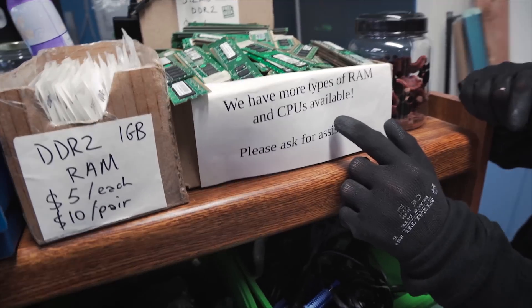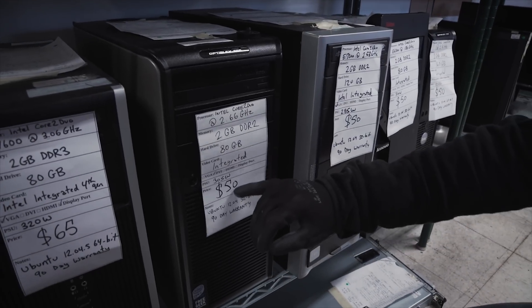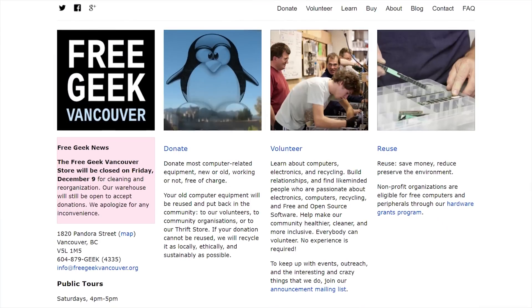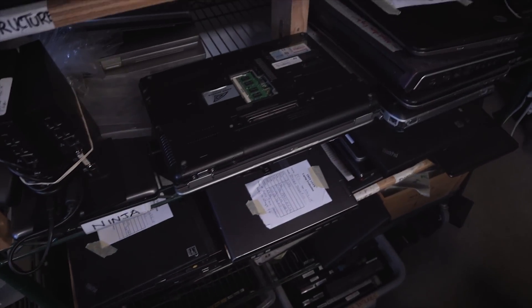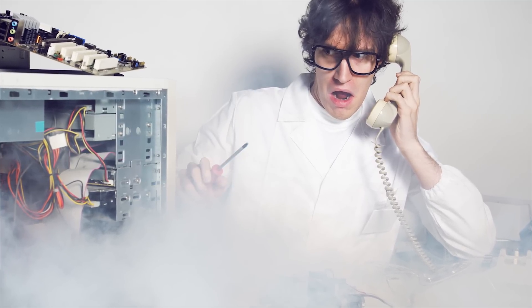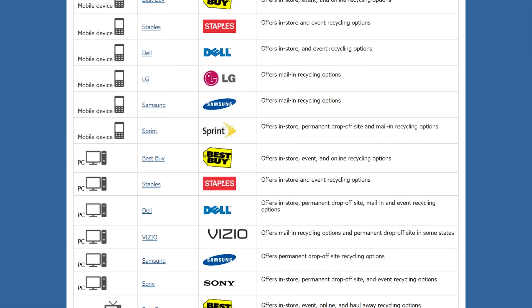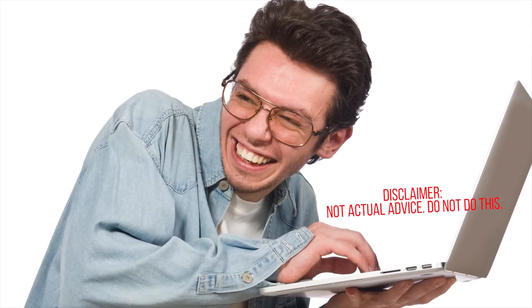Of course, if you have something that's outdated but still functional, it's usually better to find a way to reuse it rather than recycle it. You can sell or donate it to an organization like Free Geek that specializes in refurbishing old electronics and computer hardware. With that said, sometimes it's just broken — so if you do have to recycle it, make sure you're taking it to a reputable recycler and not a place that'll just ship it offshore. Or you could just sell it to the script kitty down the street in exchange for your very own botnet.